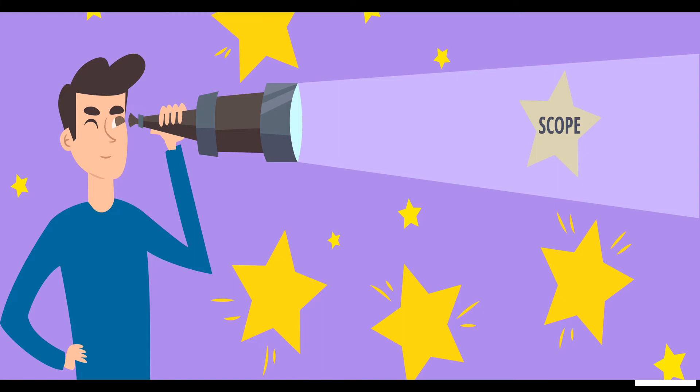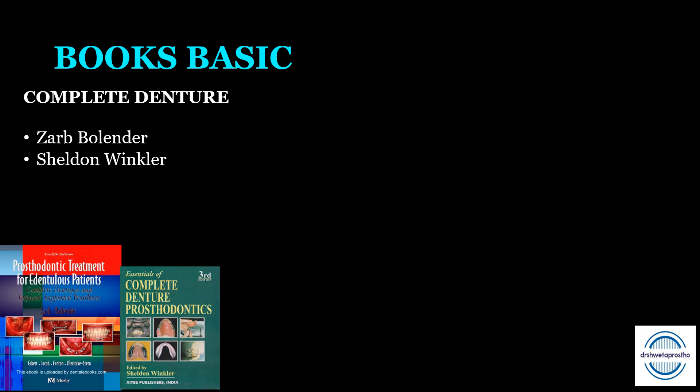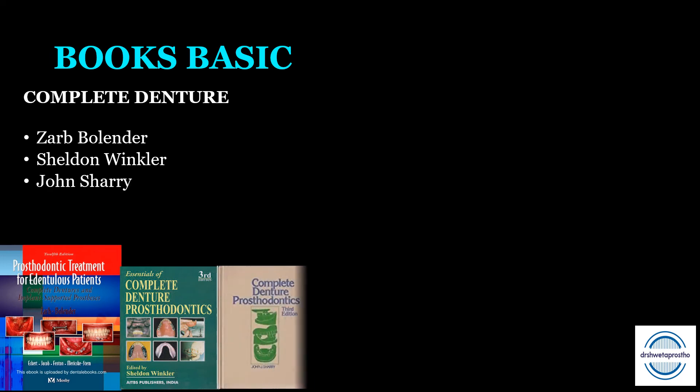With the discussion of all these prostheses, you can now have an idea of the scope of prosthodontics — what a prosthodontist can really do and what all he can make. Coming to the books: for graduation and post graduation, for complete dentures, Zarb-Bolender is the basic or standard book. Reference books include Winkler — from which you can read residual ridge resorption, articulators, and teeth arrangement especially class 2 and class 3. John Sharry is a very good book for basic topics like impression techniques.